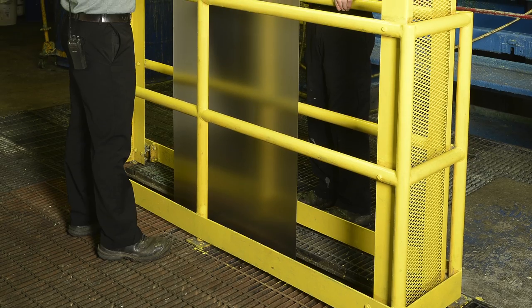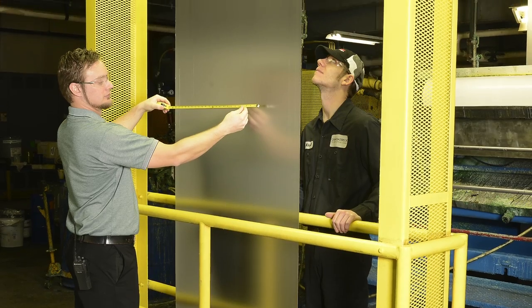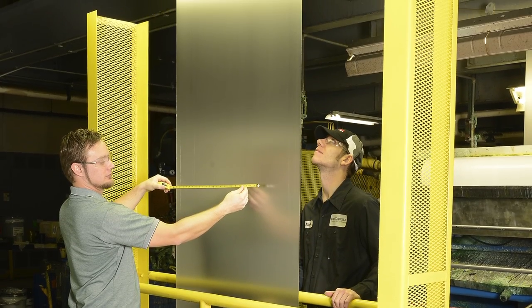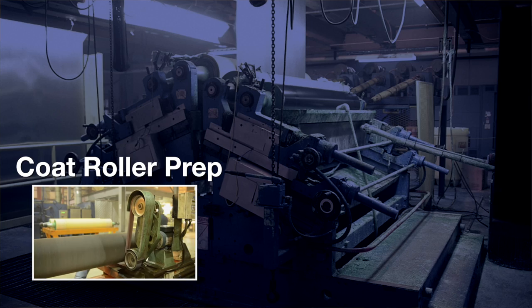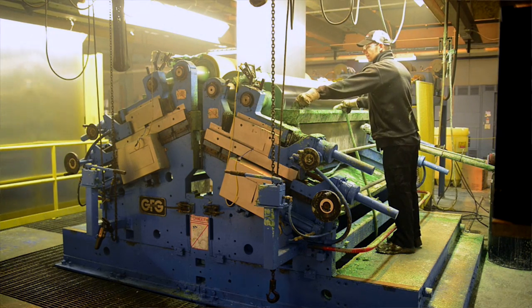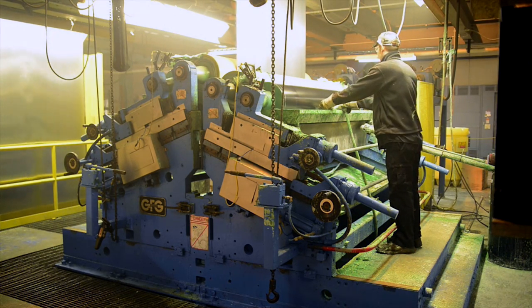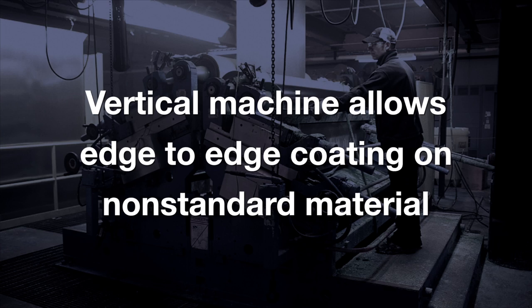After running through a hot air knife to ensure the strip is dry for the coating applications, the strip travels through our initial inspection station right before the coater, where our inspector can visually watch the strip prior to entering the coater head. Next, we enter into our state-of-the-art GFG vertical coater. We have the ability to control coating weights by the use of load cells that precisely meter the amount of coating applied in conjunction with our roll speed adjustments. This vertical coating design has allowed ChemCoders to apply coatings edge-to-edge on non-standard material that far exceeds 50i units in flatness, without requiring the coils to be tension leveled prior to coating.